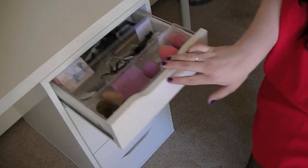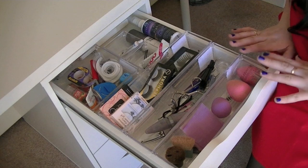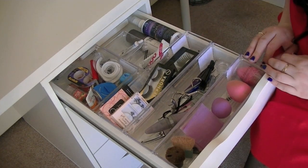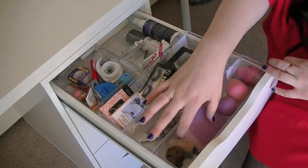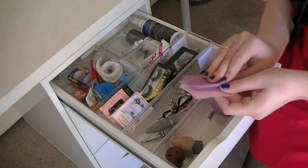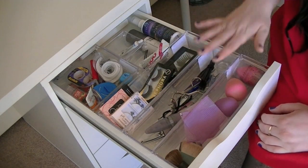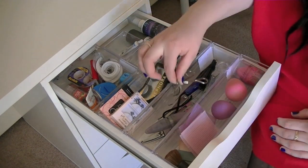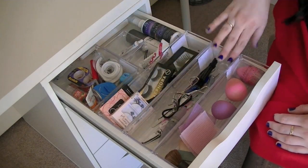In this top drawer I keep tools and things that I use regularly and don't want to rummage through different drawers to find. I have beauty blenders here, and a sponge I got from Winners. I also have a couple of those velcro-y things to pin your hair back. In here I have tools like nail clippers, nail file, tweezers, eyelash curler, some extra spoolies, a sharpener — that kind of stuff.